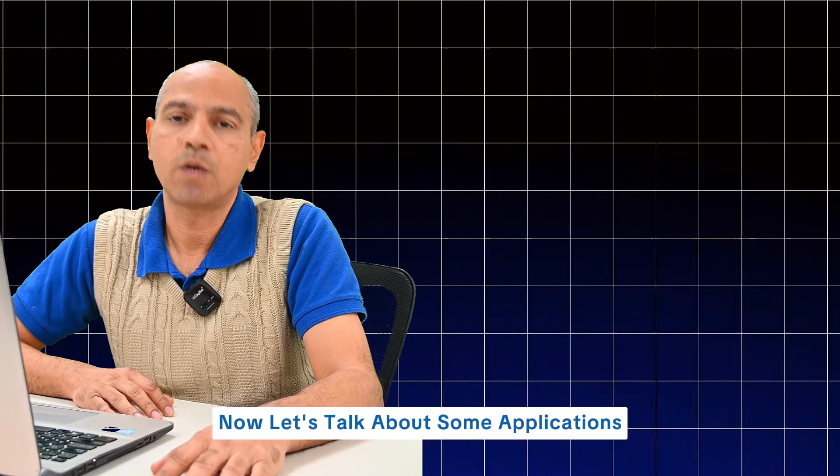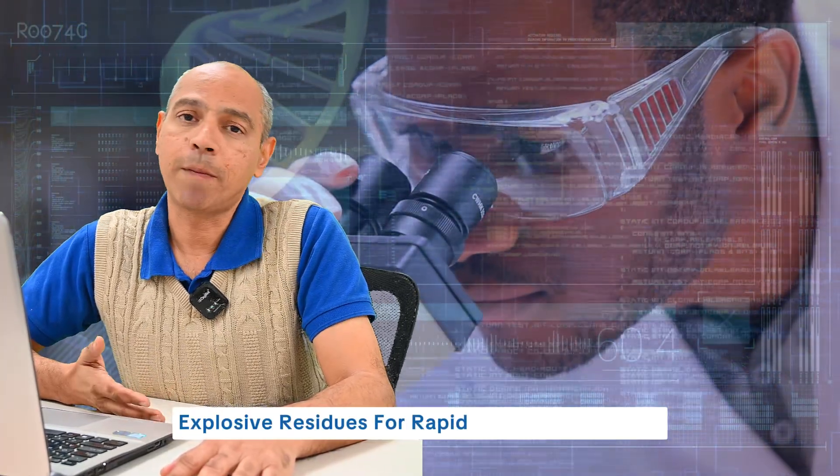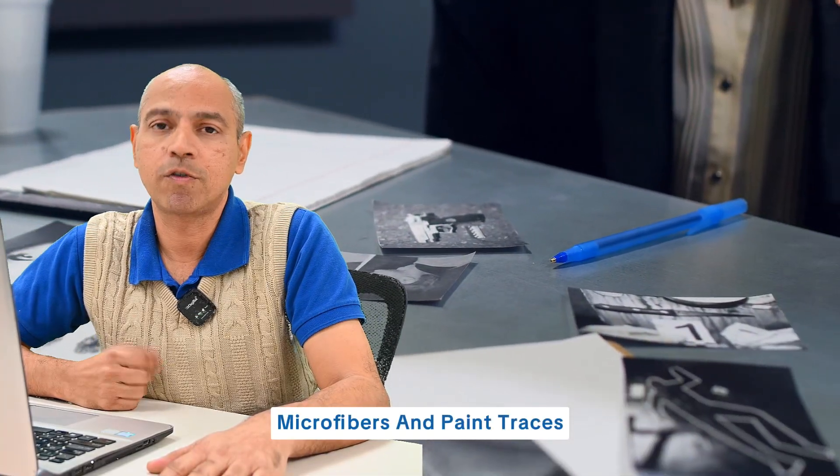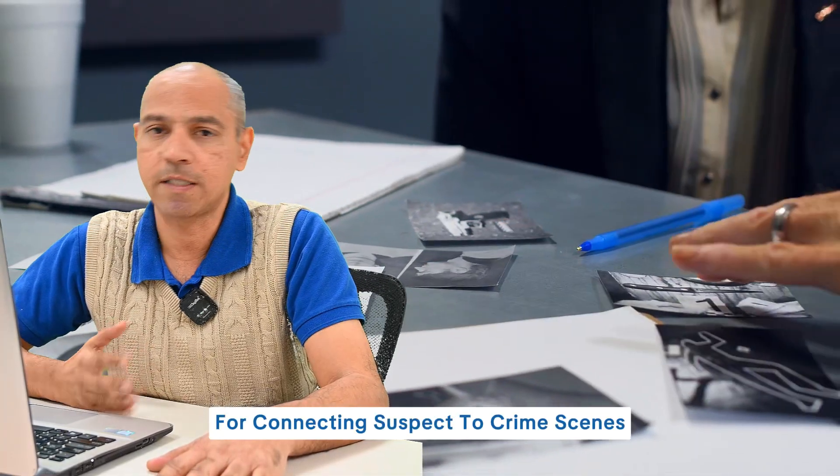Now let's talk about some applications. One: drug samples for identifying illegal substances. Two: explosive residues for rapid threat assessment. Three: microfibers and paint traces for connecting suspects to crime scenes.